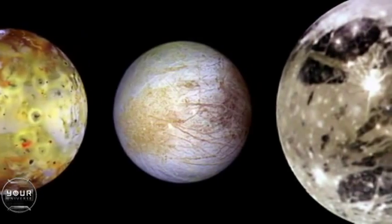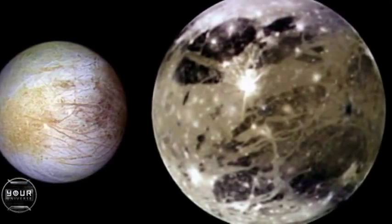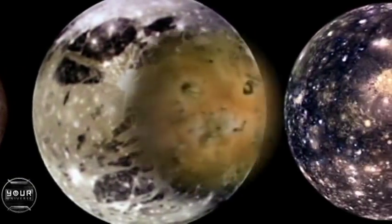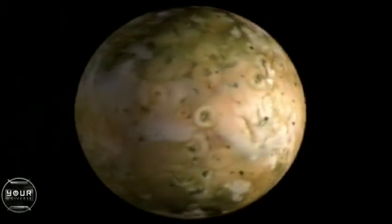Each of Galileo's four moons is a sizable planet in its own right, and each has a unique personality. The innermost moon, Io, is the most active planetary body in the entire solar system.